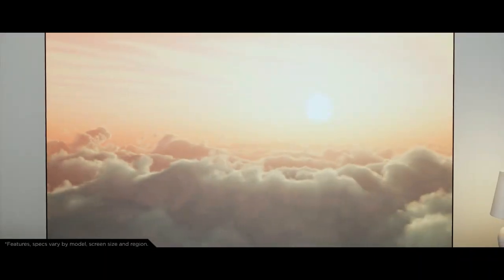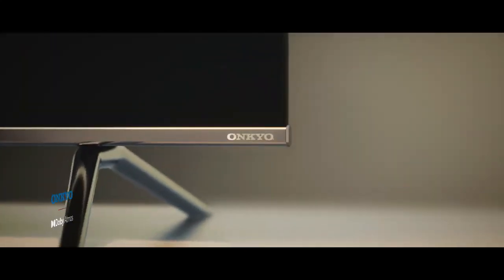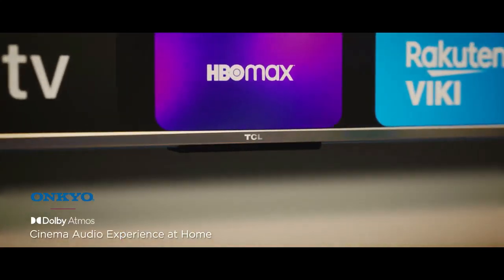TCL 65" C639Q QLED 4K UHD Google TV. Main specifications: QLED Quantum Dot technology delivers a billion different colors and shades for exceptionally vivid and realistic image reproduction.